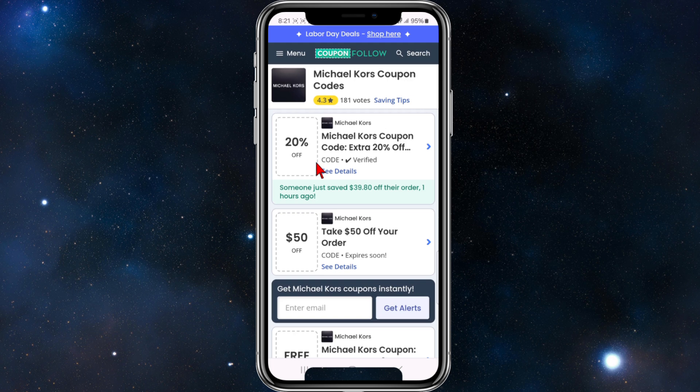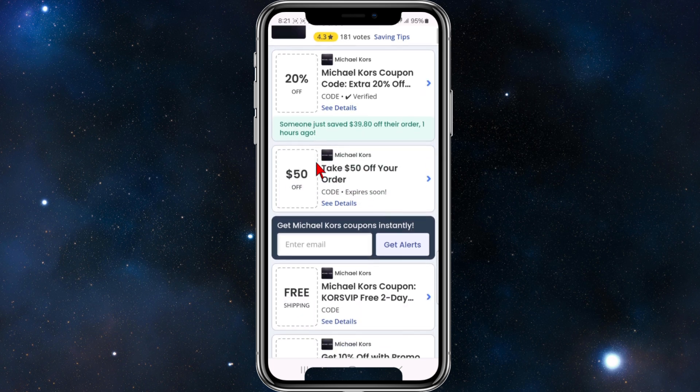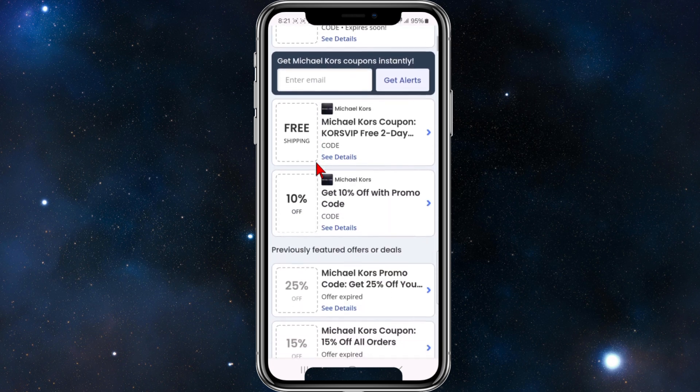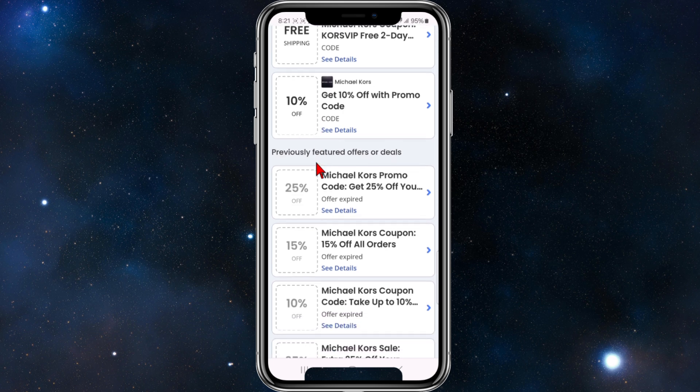Once inside Coupon Follow, you can have a look at all the active coupon and promo code deals — we've got 20% off, take $50 off your order, free two-day shipping, Kors VIP, and more. You can also check out their previously featured offers and deals to get a sense of what could be offered in the future.